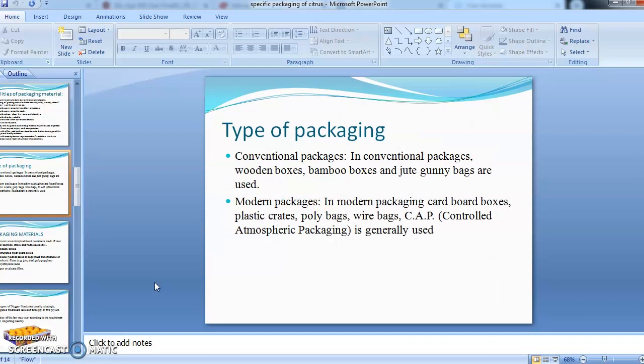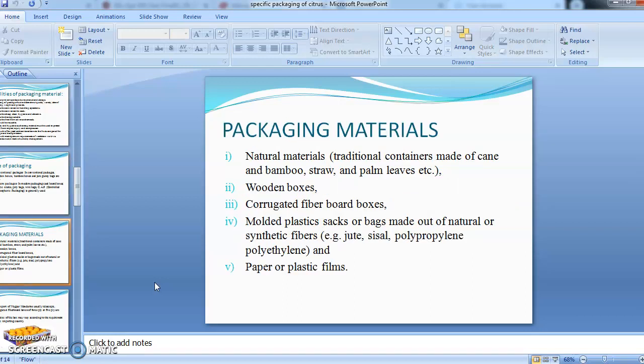There are mainly two types of packaging. The first is conventional packaging, where wooden boxes, bamboo boxes, jute bags, and gunny bags were used. In modern packaging, mono cardboard boxes, CFB boxes, plastic crates, poly bags, wire bags, and controlled atmospheric packaging are generally used.